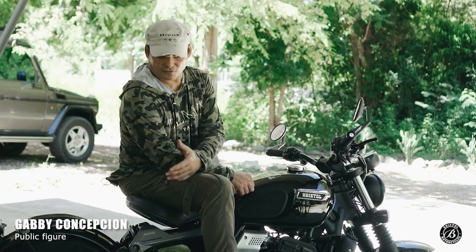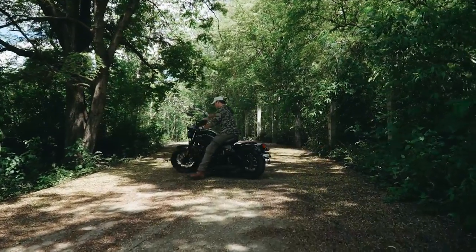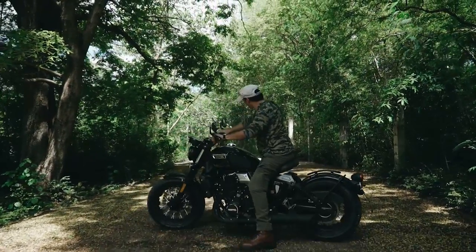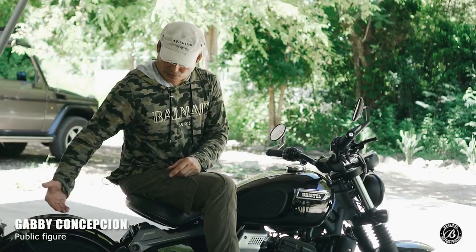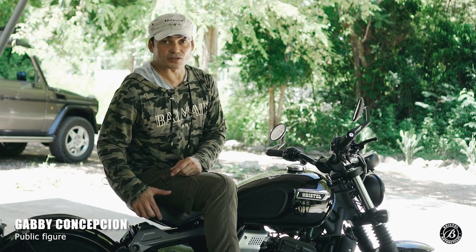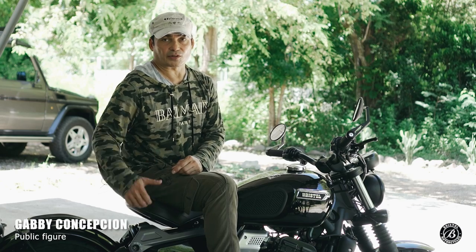And the sound is great. For a stock bike, in my opinion, you don't really need to remove or replace the exhaust — though you can if you want. The seats are comfortable. If you notice, there's no passenger seat, but there's an option with Bristol — you can definitely get the back seat so you can bring your partner with you.